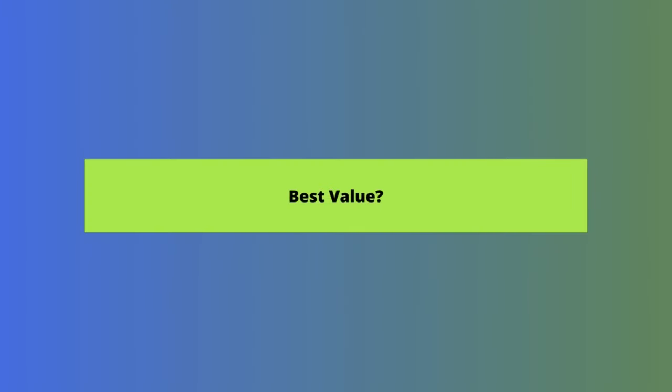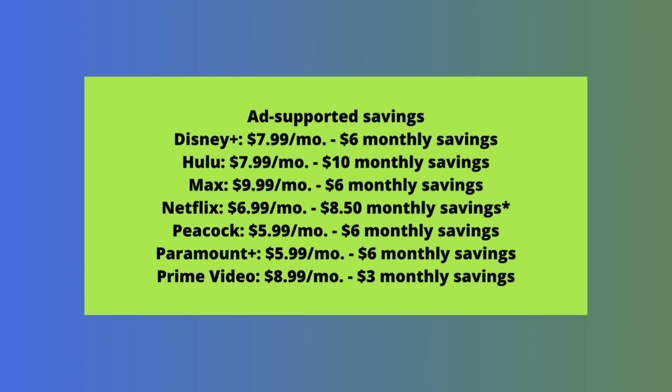At time of recording, here is the monthly savings you can achieve through choosing the ad-supported option versus the most affordable ad-free plan. As you can tell, Hulu provides the most cost savings — you can get the same content for $10 less at time of recording. Unfortunately, it's one of the worst experiences for ads.